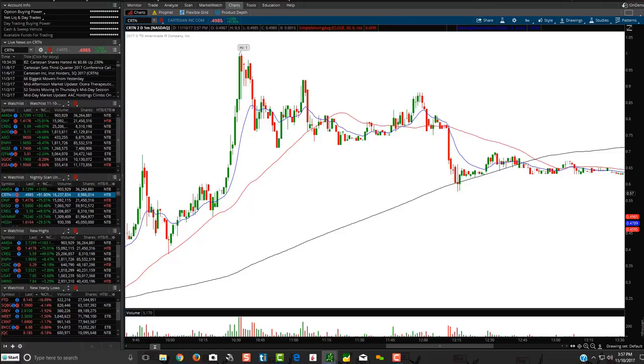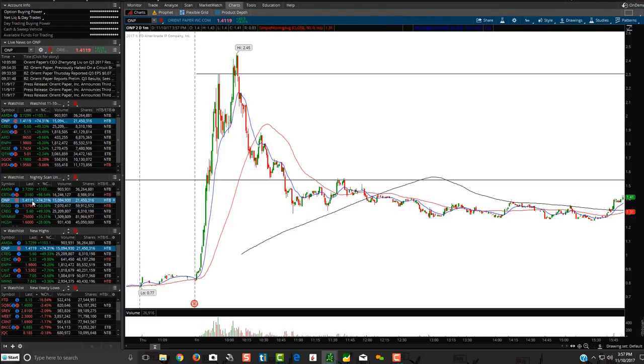Always make sure you have at least a 2-to-1 profit-loss ratio — if you're risking 10 cents, make sure you can make 20. If you're risking 50 cents, make sure you can make at least a dollar.